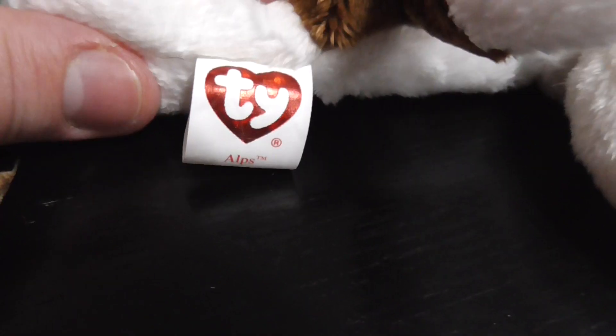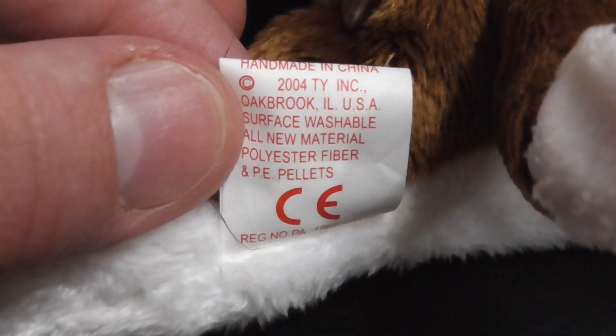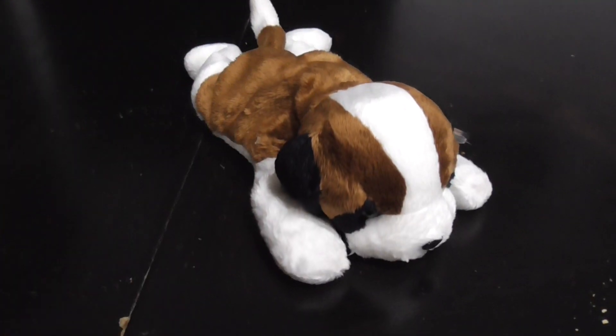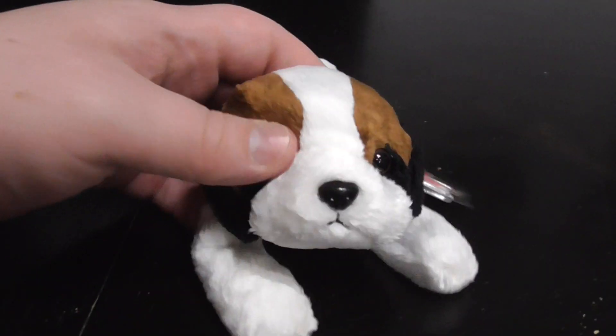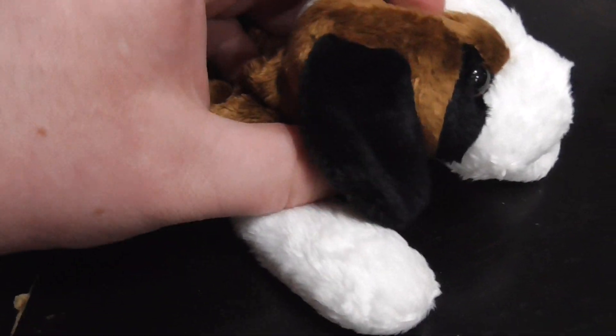Here's its tag, pretty nice. Here's the back - it says 2004, PE pellets, pretty nice. Here he is like this and like that. Here's the stamper, there's his ears.